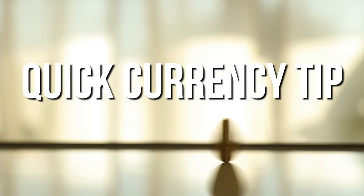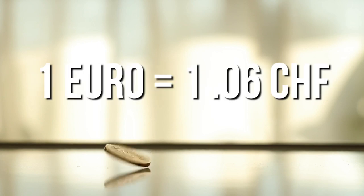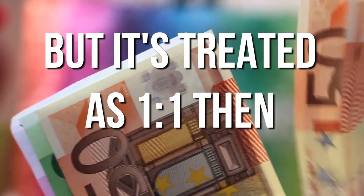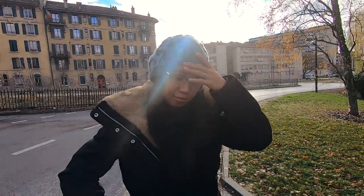Quick tip on currency in Switzerland: they use the Swiss franc, and the rate from euro to Swiss franc is roughly 1 to 1.06. You can use euros in Geneva, but most businesses will only treat it as a one-to-one exchange, leaving you at a small loss. They will normally give you change back in Swiss francs.